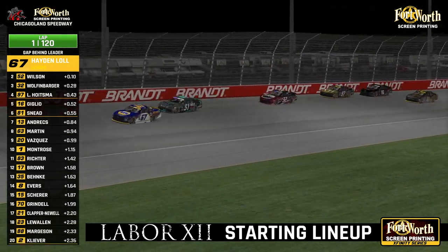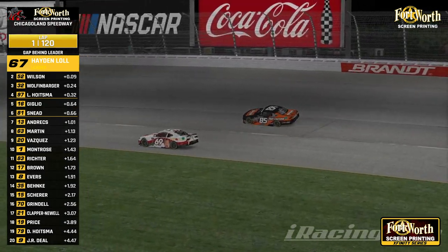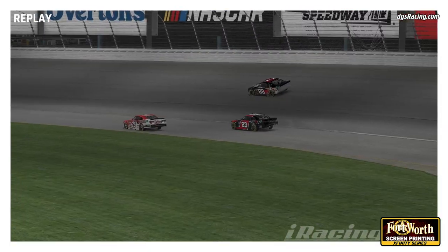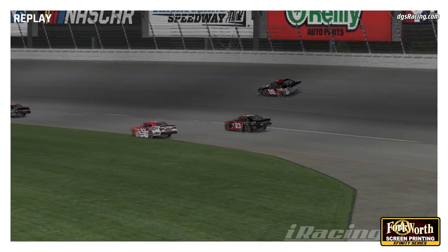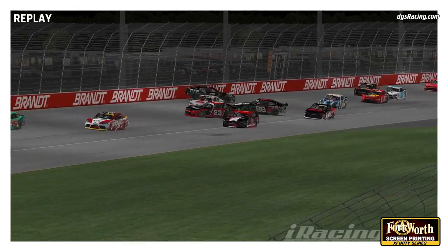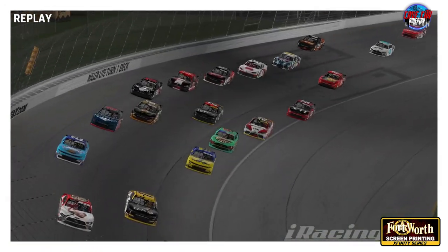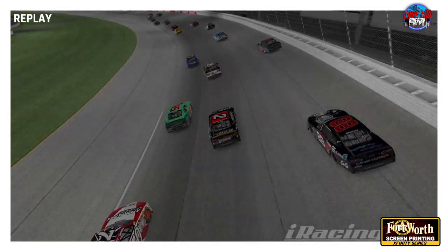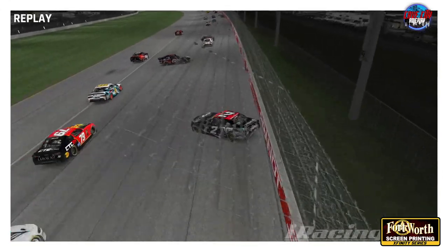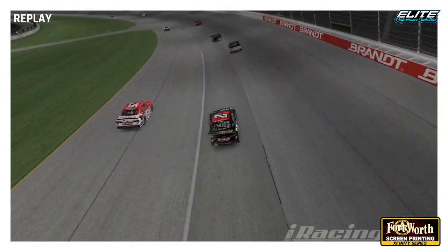The field made it through turns one and two and down the backstretch at Chicagoland — and the yellow is out. We did not make it very long. Daniel Lawalwin's car is heavily damaged. It looks like Cody Cleaver may have had a part in this as well — one of our championship contenders. Looks like the 15 of Jeremy Scherer pushed the two up to the outside wall, and then chaos ensued coming out of turn two. Scherer didn't realize they were three wide — Margeson on the outside of Cleaver, Scherer comes up into Cleaver, Cleaver gets into Margeson, turns to the outside fence, and around goes Cleaver. First of our Championship 4 to have an issue, on lap one.